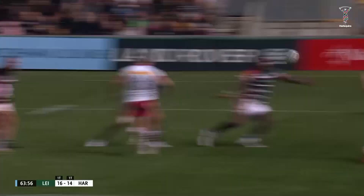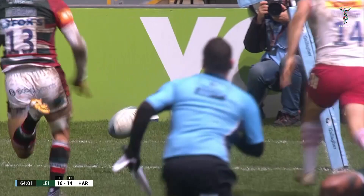Sensational finish — look at that from the outside. Such a tough piece of skill.